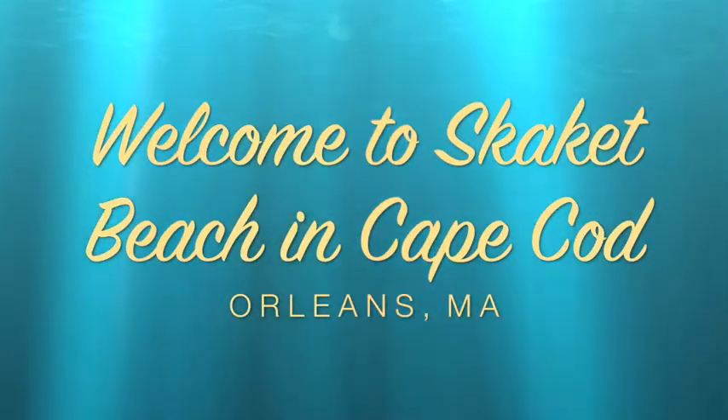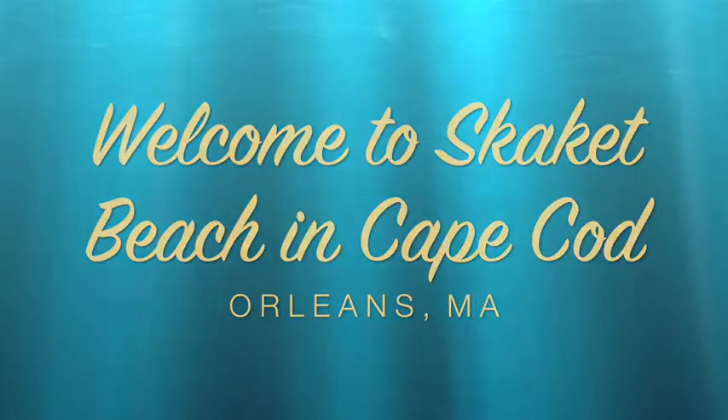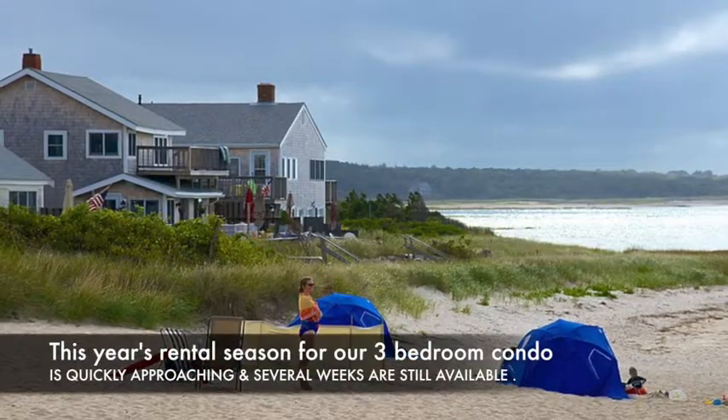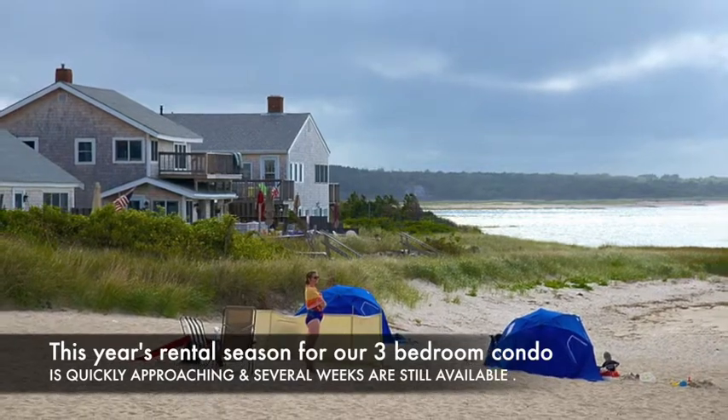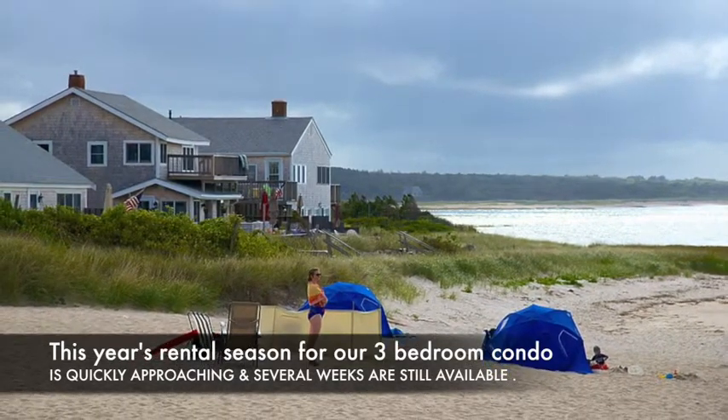Welcome to Skaket Beach in Cape Cod, Orleans, Massachusetts. This year's rental season for our three-bedroom condo is quickly approaching and several weeks are still available.